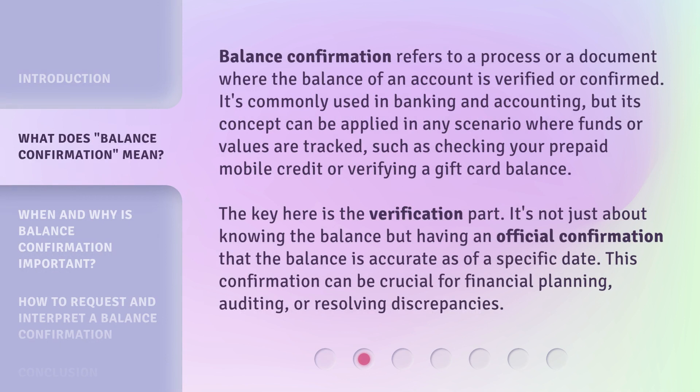Balance confirmation refers to a process or a document where the balance of an account is verified or confirmed. It's commonly used in banking and accounting, but its concept can be applied in any scenario where funds or values are tracked, such as checking your prepaid mobile credit or verifying a gift card balance. The key here is the verification part — it's not just about knowing the balance but having an official confirmation that the balance is accurate as of a specific date.